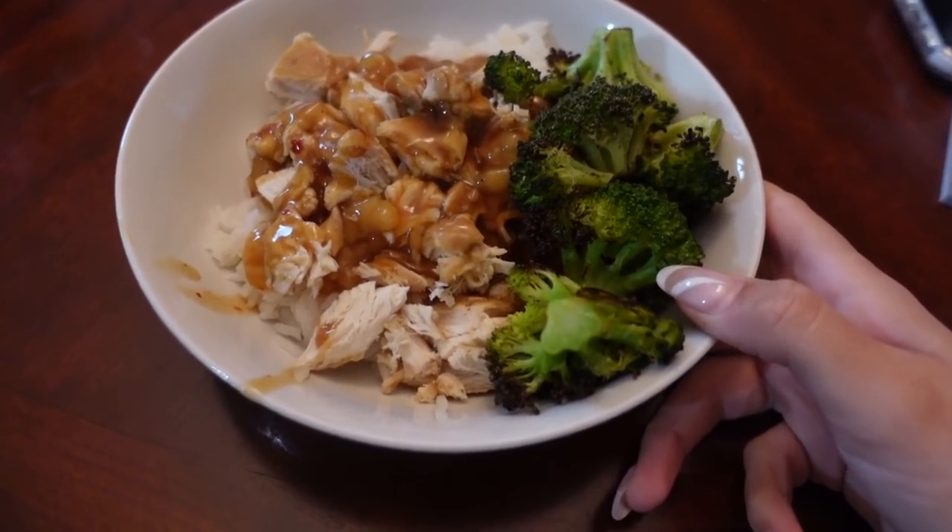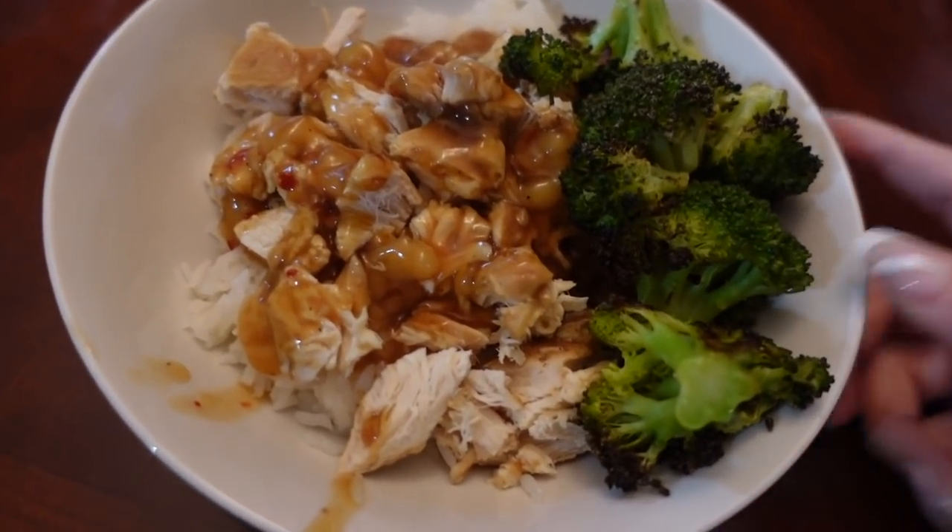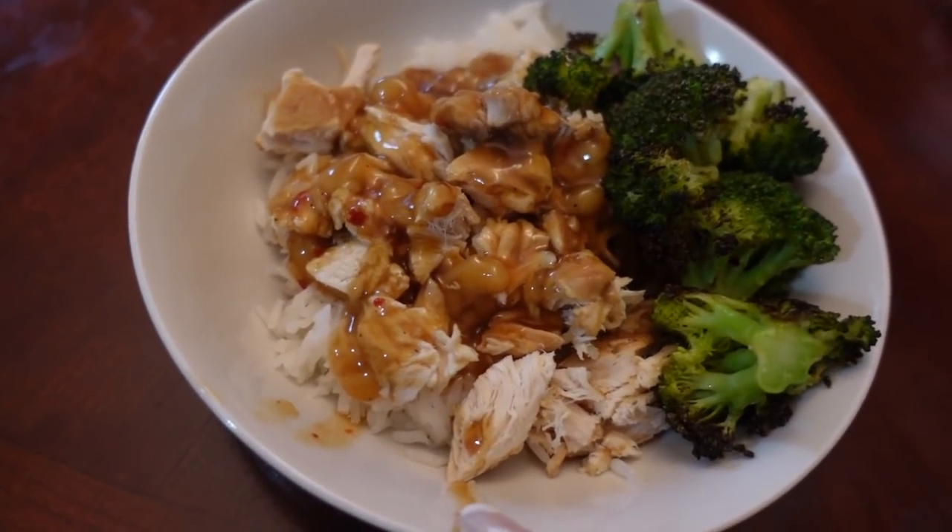Much later now and we are having dinner. Chad made us his Asian sesame crockpot chicken — we serve it over rice with broccoli. It's so good!